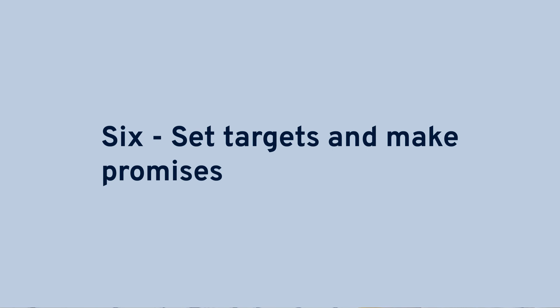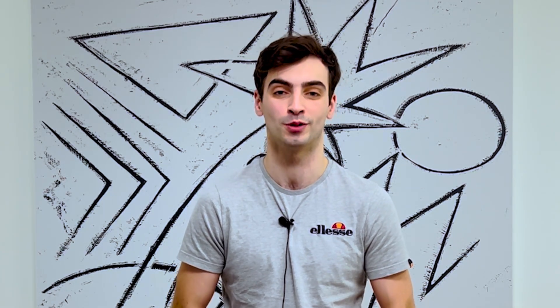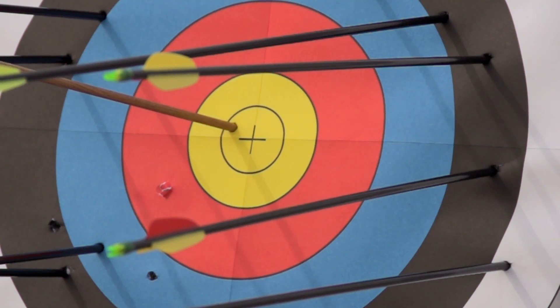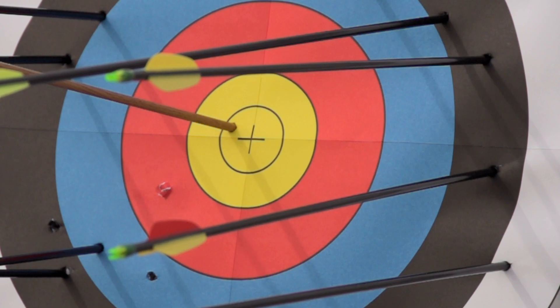Step six: set targets and make promises. You've reviewed the previous week's performance and made plans for the week ahead. The only thing left to do is to set targets and have the delivery team make promises on the work that they are responsible for. In many cases, it's better to have the delivery team undertaking the work set their own targets and take ownership of the plans — this often ensures buy-in from the teams and can help drive site performance.